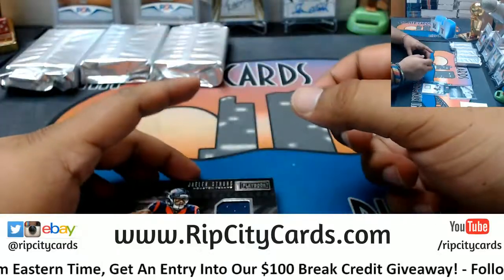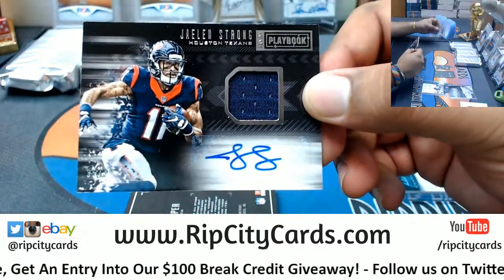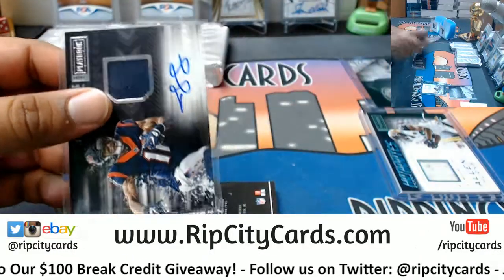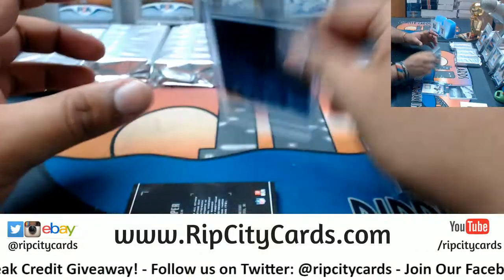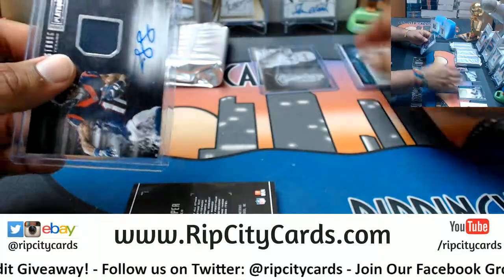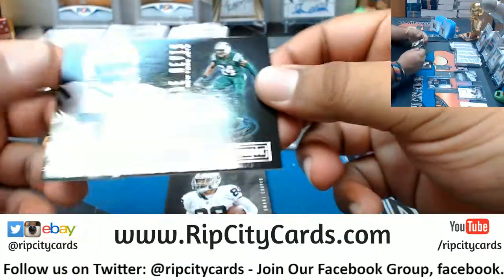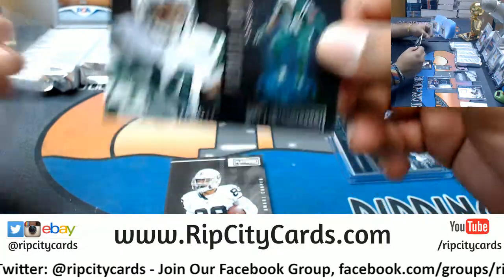We have a patch auto to 49 for Jalen Strong for the Texans. We have a 1/189 Darrelle Revis for the Jets.